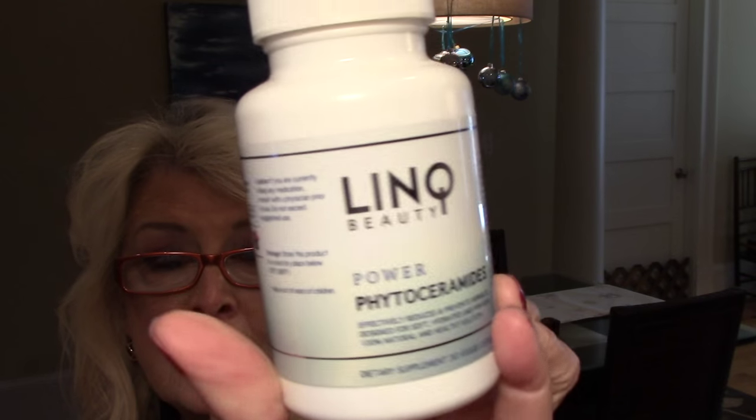Over the summer I was getting the emails, and finally I decided the only way I was going to get around it was to reply and let them know that I had had a bad experience with phytoceramides. But if they wanted me to try their brand, and if they were willing to have a very honest review, then I would do it. So they sent them to me — they are the Link Beauty Power Phytoceramides. That's the bottle.